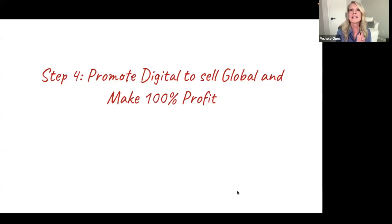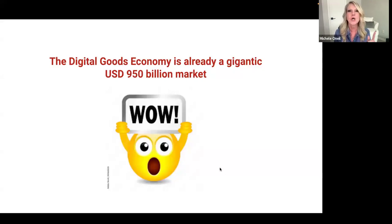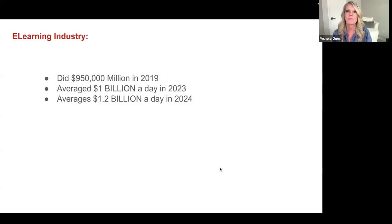Step 4: promote something digital. This is huge — promote digital to sell global. The moment you promote something digital, the entire world is your potential customer base with no country limitations. There are no product costs, so you can make 100% profit. The digital goods economy is a massive $950 billion market — it was averaging $1 billion a day by 2027 and now averages $1.2 billion a day in 2024, and it's projected to hit $3 billion a day by 2027.